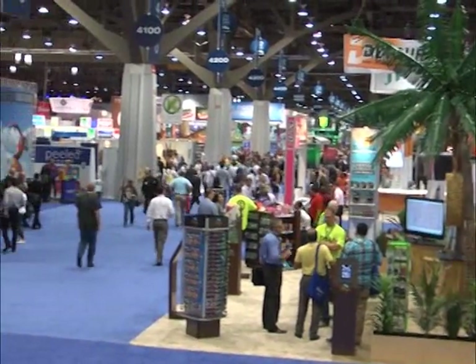Hi, this is Steve Holtz for CSP TV. It's well known that the NACS Show is a great place to find new products for your store, so we trolled the trade show floor to find out what's out there. Let's take a look.